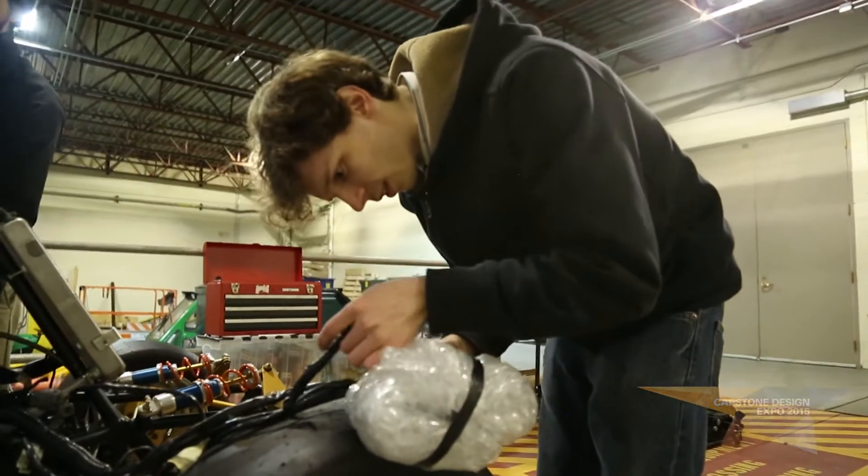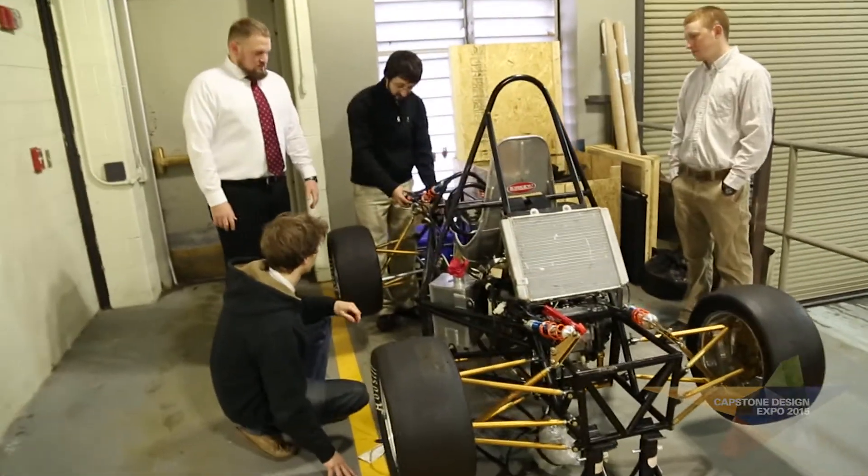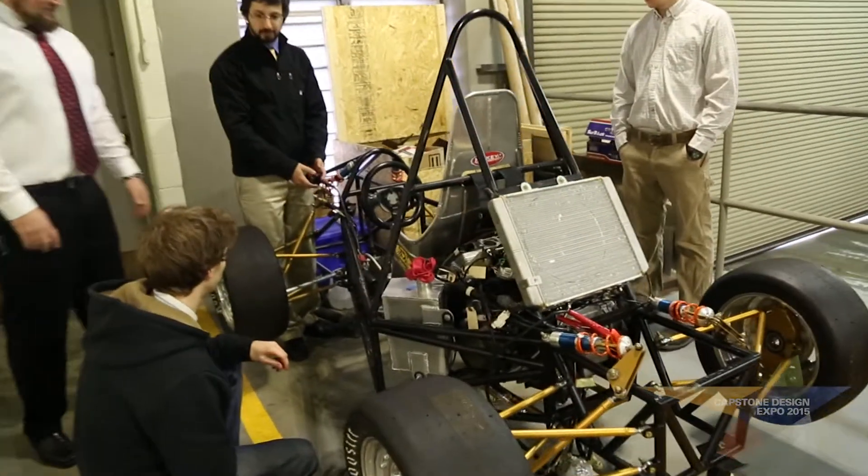Paddle shifting has really gotten fast enough and advanced enough that it's replacing manual shifters in cars nowadays, especially in sports cars.